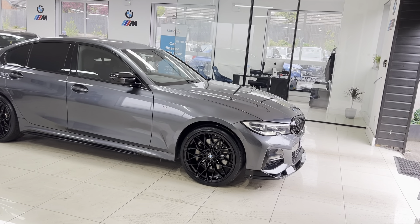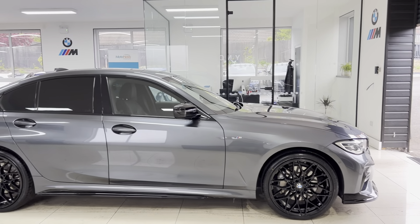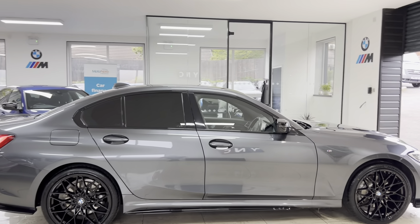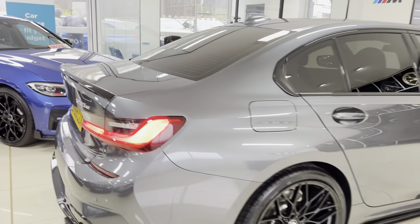The vehicle features brand new 20-inch alloy wheels with four brand new tires. We've also added the front splitter, matching gloss black grills, side sill extensions, and the aero mirror caps, alongside the rear spoiler and one of our quad exhaust diffusers. It also benefits from the rear privacy glass.